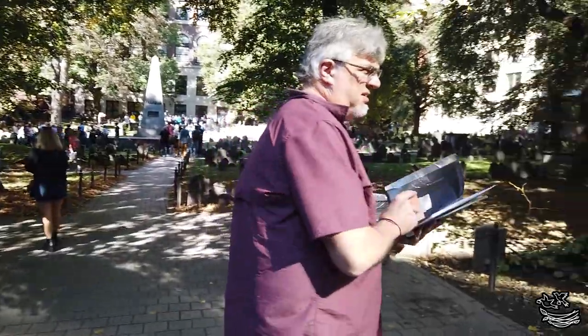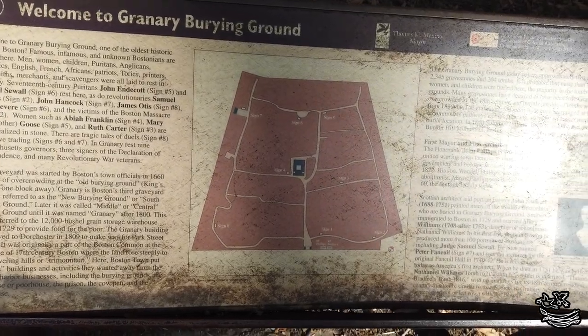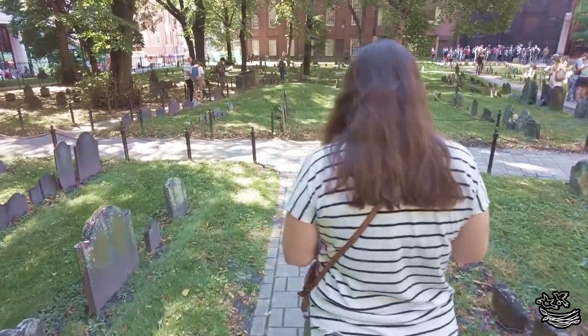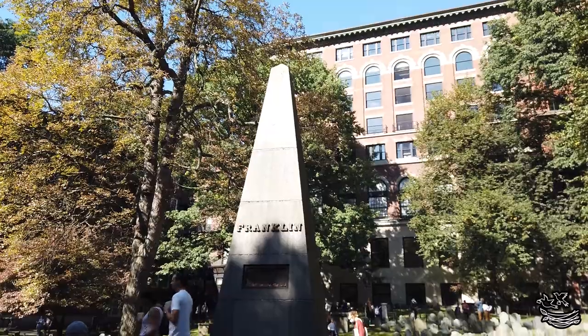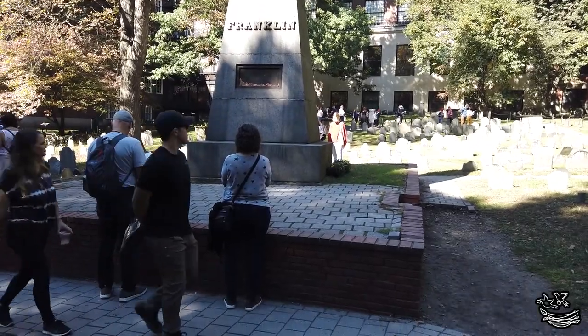One of the most popular stops on the trail is any of the many burial grounds. Here you will find the graves of Sam Adams, Paul Revere, John Hancock, the victims of the Boston Massacre, Peter Faneuil, and many others. There's a large obelisk for Benjamin Franklin's parents, but the man himself is actually buried in Philadelphia, so I can imagine that causes some confusion for tourists not armed with a guidebook.